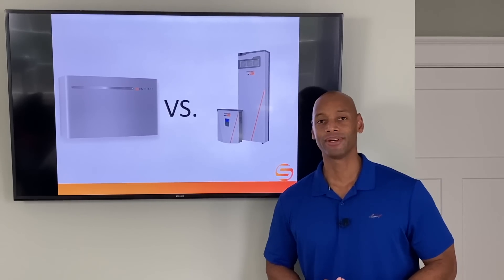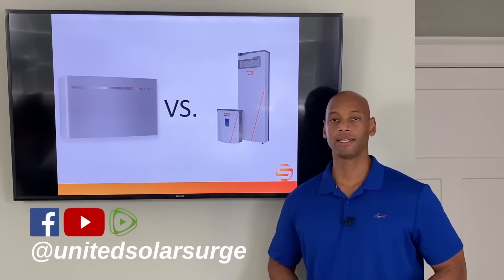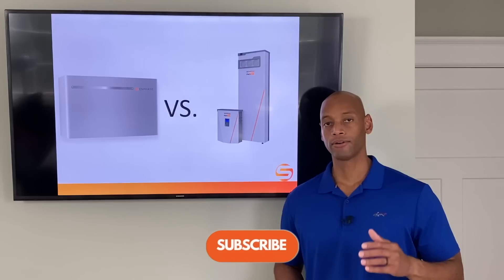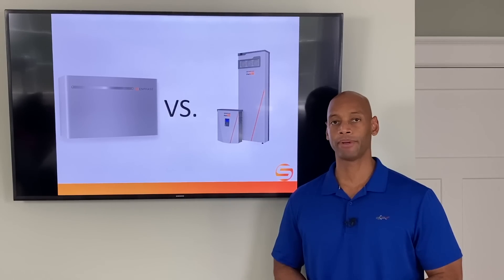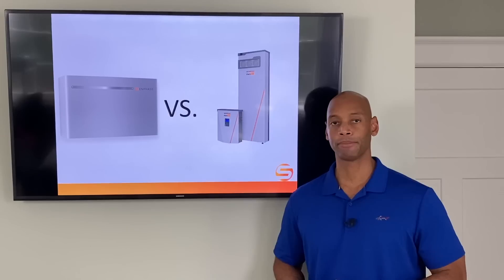Hi everyone, Joe Ordea here for Solar Surge. For the past eight years I've been helping families get their home set up to survive a loss of the electric grid. Here at Solar Surge we do that primarily using renewable energy — solar power with battery backup, and sometimes even a generator as a third level for backup power.